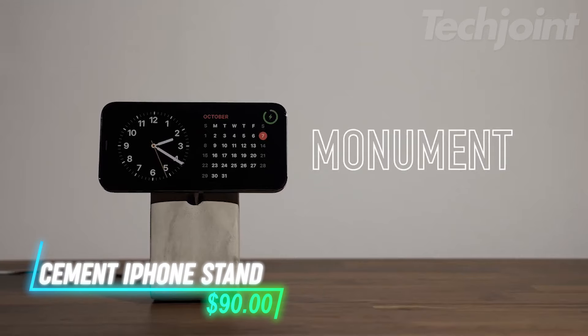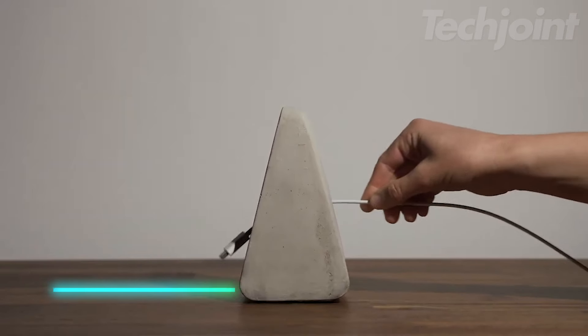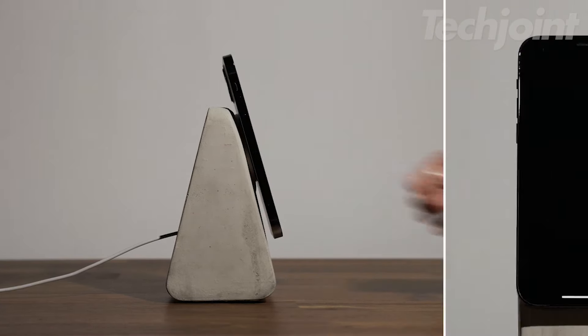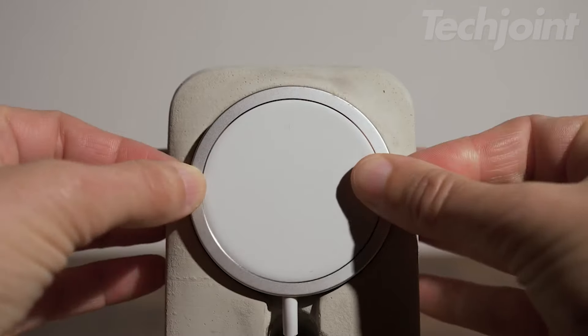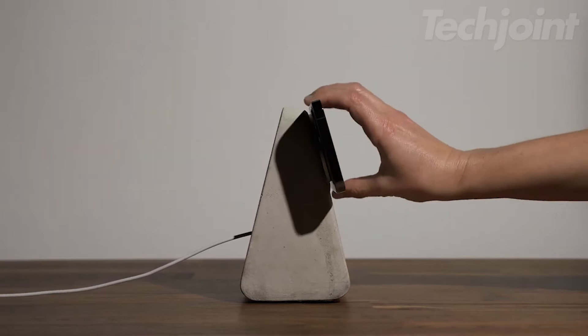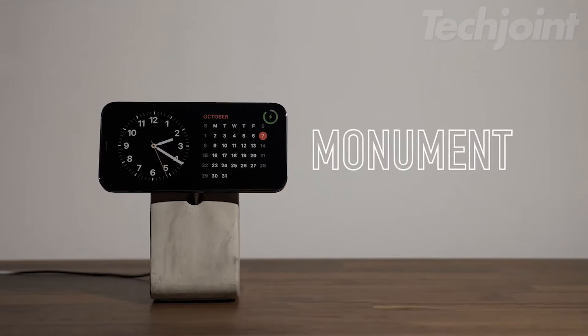Elevate your iPhone with this uniquely designed stand, crafted from solid cement to reflect a brutalist architectural style. Compatible with MagSafe cases and perfect for iOS 17's standby mode, it features a micro-suction pad for secure placement and a felt base to protect surfaces. Each stand is hand-cast, offering a distinct and sturdy accessory for your desk or nightstand.